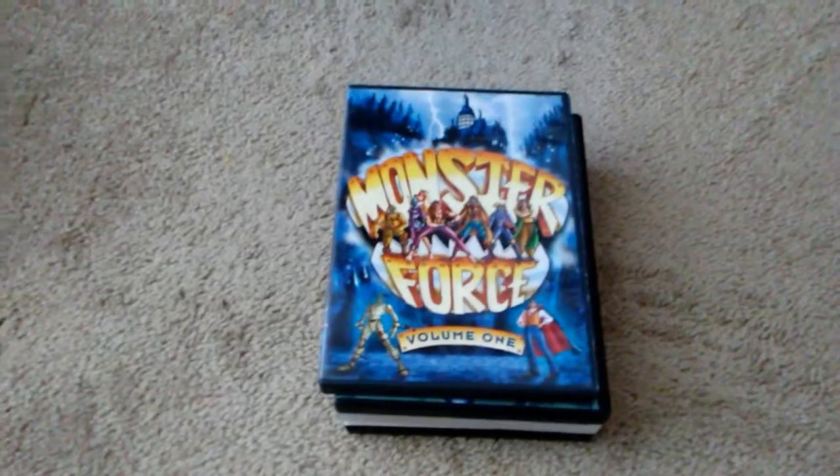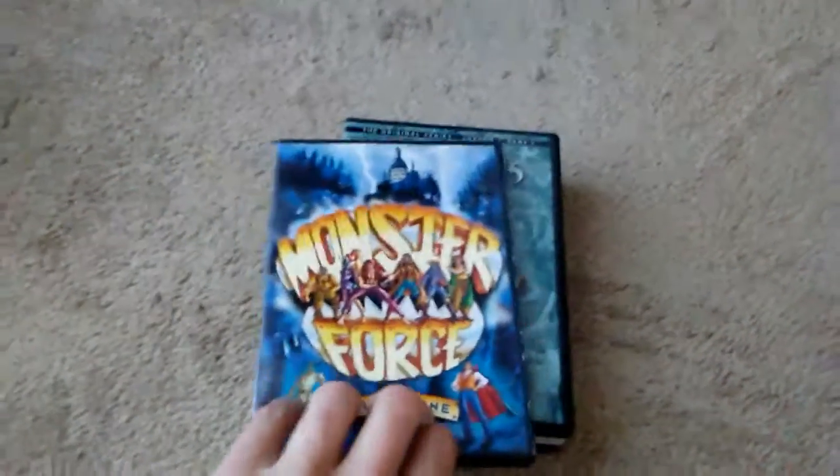So first off, we're going to start off with Monster Force, Volume 1. This is probably my favorite pickup that I've gotten recently. This is about 13 episodes — it says the runtime is 2 hours and 53 minutes.